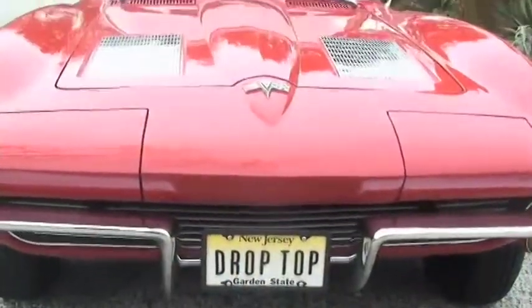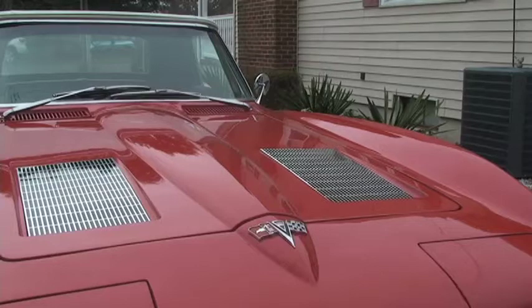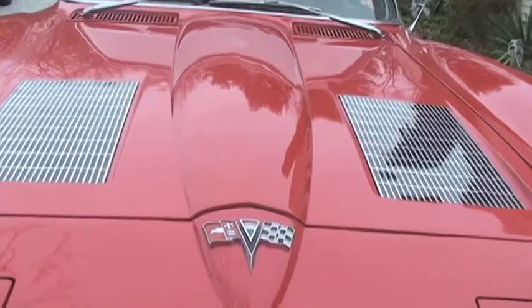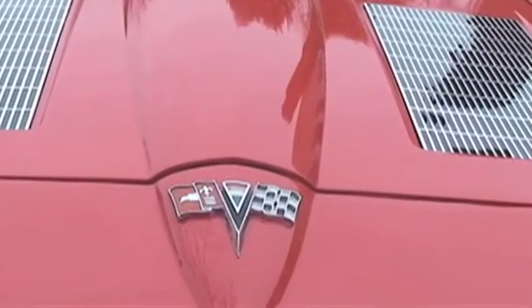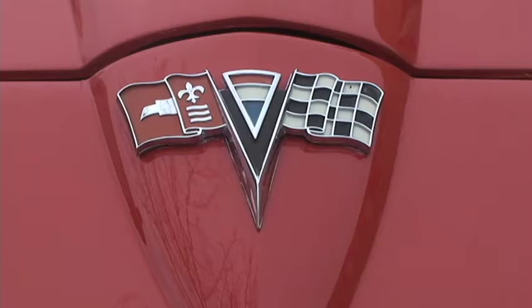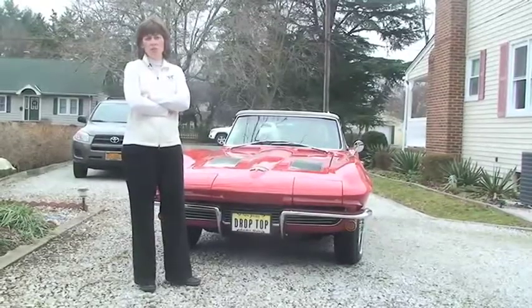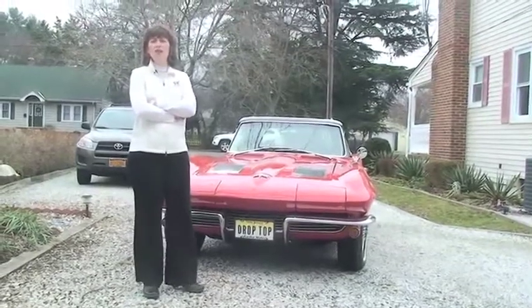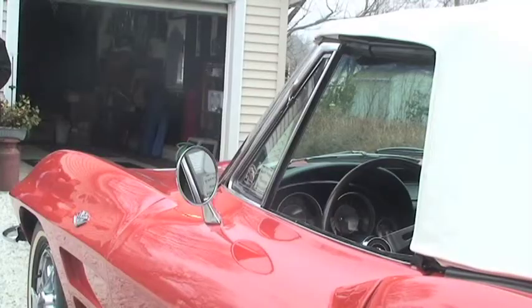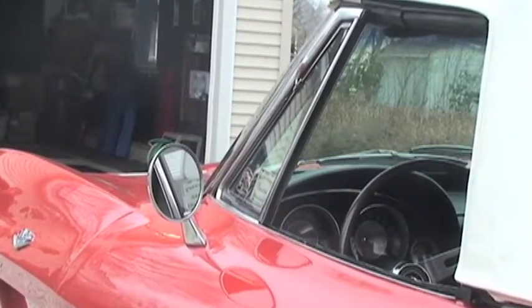For an independent insurance agent, when a client comes and says they have a classic car and they're thinking about getting it insured, what are some of the key questions and background information that an agent should know about this class of business? The independent agent is doing his customer a real favor to let his car-collecting customer know about specialty insurance. Number one, the agreed value coverage is so important to collectors. And number two, a collector car policy is going to save his client a significant amount of money.